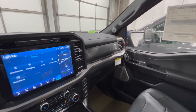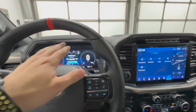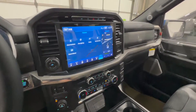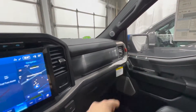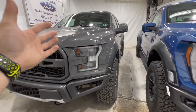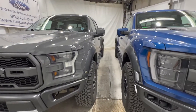That covers the comparison between the second generation and third generation Raptor. The new one is a little more updated and modern, with a larger screen, fully digital gauge cluster, nice aluminum trim, and colored accents on the dash. If you're interested in getting a Raptor like these two, feel free to give us a call or visit McPheeFord.com. Thanks for watching — we'll see you next video.